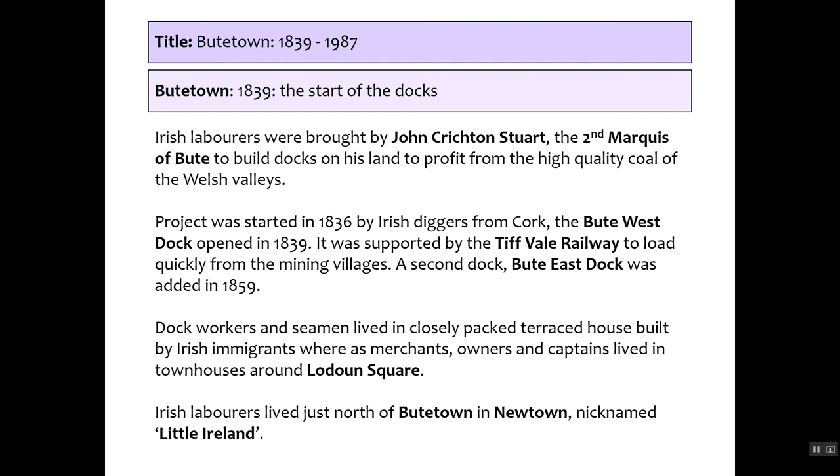In 1839, John Crichton-Stuart, the second Marquis of Bute, built docks on his land to profit from the high-quality coal of the Welsh Valleys. Work started in 1836 with Irish diggers known as navvies, brought from Cork. By 1841 the Taff Vale Railway was introduced, and a second dock was built by 1859 — it was becoming incredibly profitable. Dock workers and seamen lived in closely packed terraced houses, while richer owners and captains lived in Loudoun Square. Irish labourers settled in the north of Butetown in what became known as New Town, nicknamed Little Ireland.